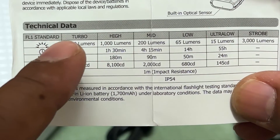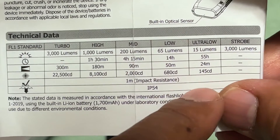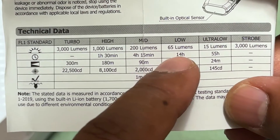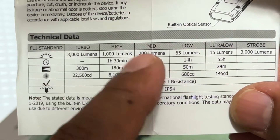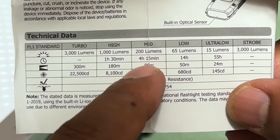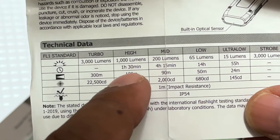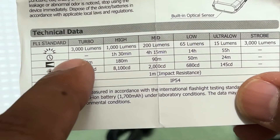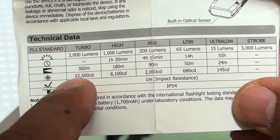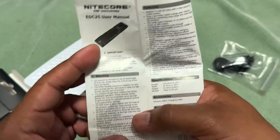Looking at the lumen spec table: ultra low is 15 lumens running up to 55 hours with a 24-meter throw. As you go higher the runtime drops and the throw increases. 200 lumens gives you 4 hours 15 minutes with a 90-meter throw. High is 1000 lumens for one and a half hours at 180 meters. Turbo is 3000 lumens with a 300-meter throw — runtime will be short and it will get hot.